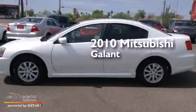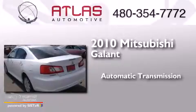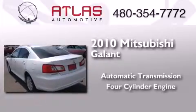This is a 2010 Mitsubishi Galant. This car has an automatic transmission and a four-cylinder engine.